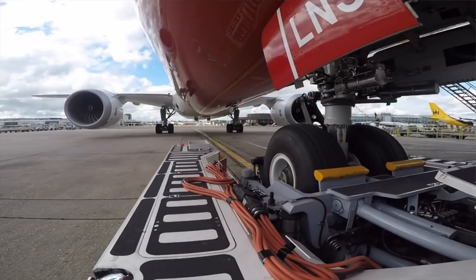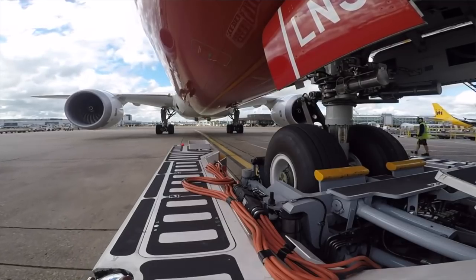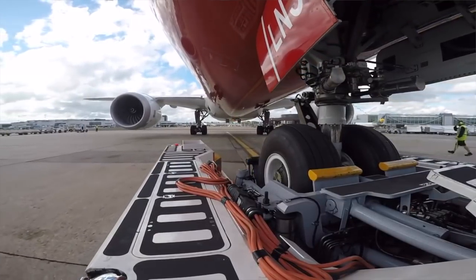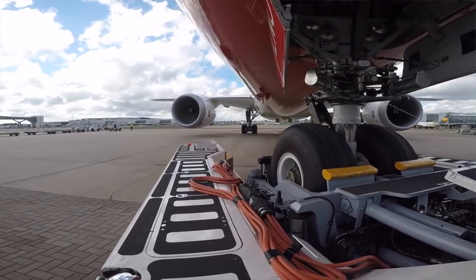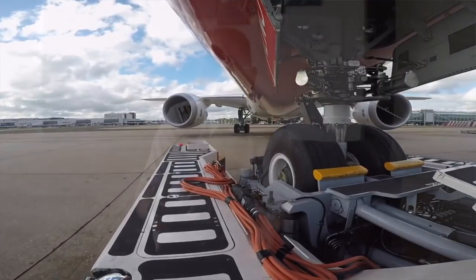So what about power? How powerful do pushback tractors need to be? This is where physics matters. Pushback tractors are not actually that powerful — their engines range from a couple of hundred horsepower up to maybe 400 horsepower, which is only like a sports car. But they're pushing aircraft that weigh hundreds of tons. The key is that they utilize torque: they convert horsepower at quite high RPMs but very low speeds through a gearbox into high torque, and that's what enables them to push back very large and heavy aircraft.